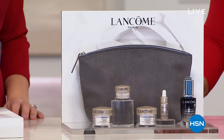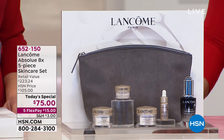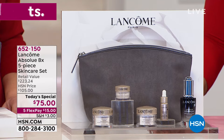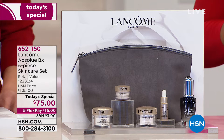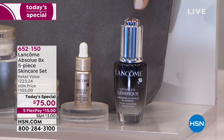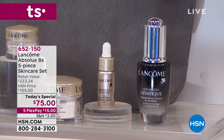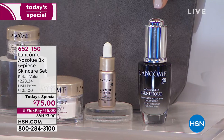I want to talk about what you're getting, because you are getting Lancôme's premium, beneficial anti-aging line. It is absolutely their top tier, their gold standard. It is a five-piece skincare set, but we've done something a little bit differently. You are getting a 30-day supply, a full-size entry level of the Génifique. Génifique delivers radiance to your skin. The Génifique on its own is a $52 value, and it's included in this Today's Special.